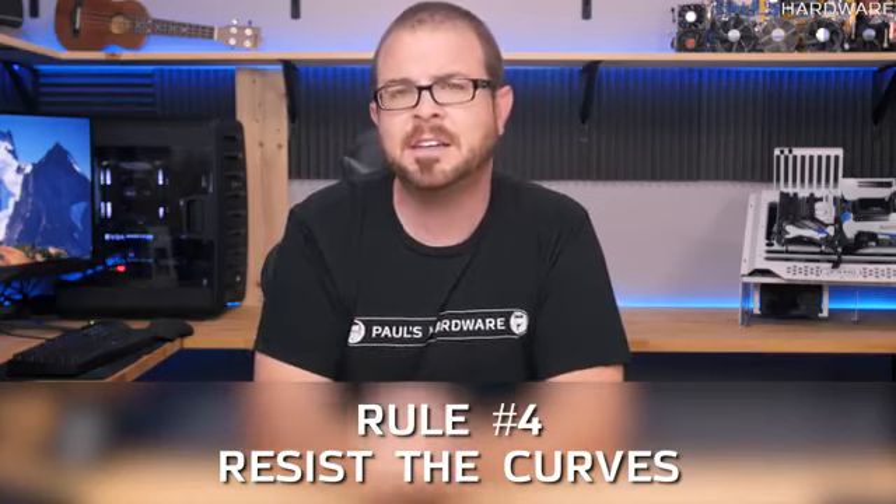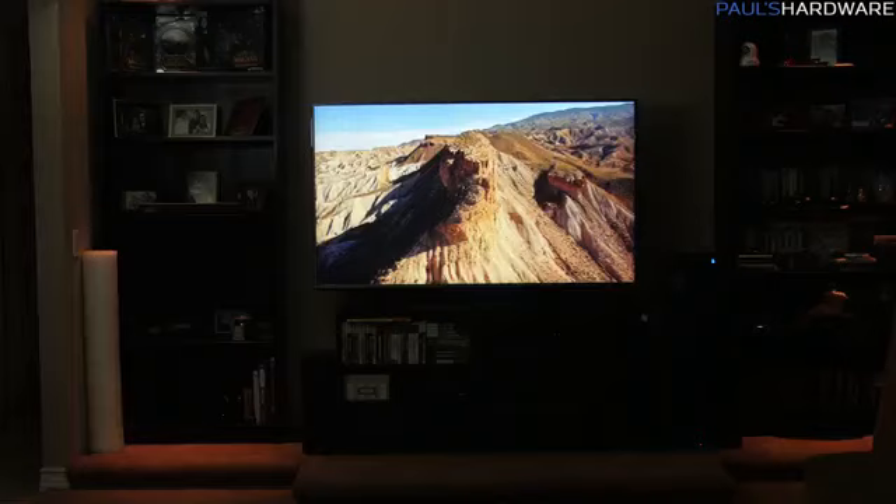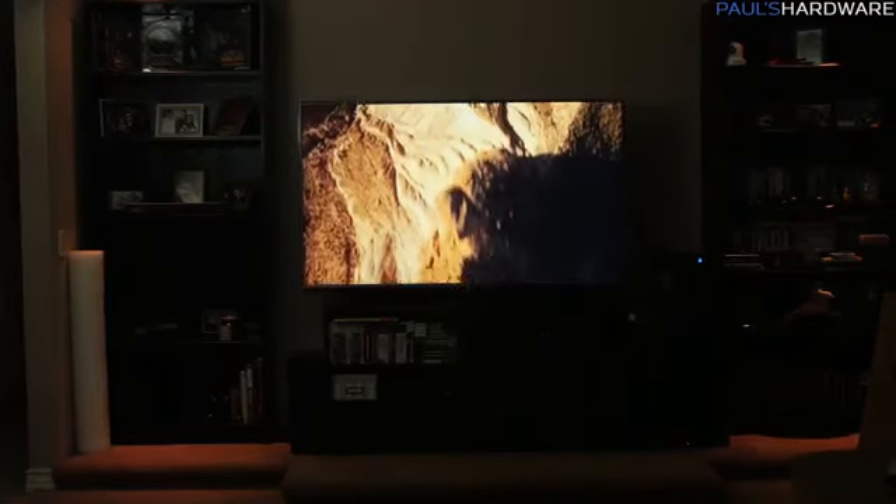Rule number four: resist the curves. Curved TVs suck. They're made for group watching, but with a curved television there's really only a very small sweet spot you can sit in, and it's much harder to watch from off angles. Curved monitors are okay since usually it's just one person sitting right in front. I just never really liked curved TVs — and like 3D TVs, they never really caught on — so that's not something important to look for.